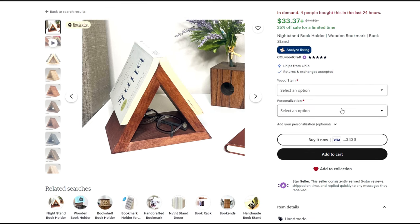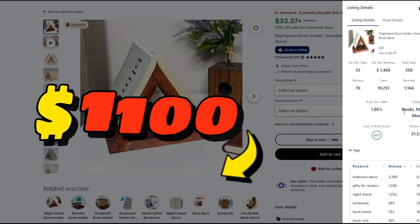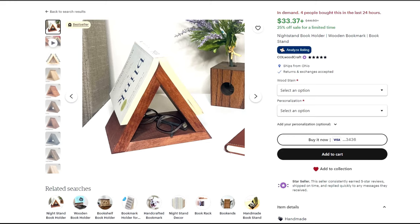I found this item on Etsy being sold for $33.37. According to Everbee, they estimate this person is selling 33 units a month, which comes to $1,100 in sales. Even if you're buying the one by eights, your profit margin on an item like this has to be very high.